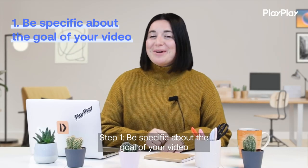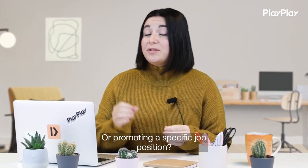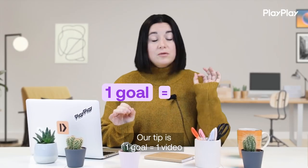Step 1: be specific about the goal of your video. Are you creating an employer branding video or promoting a specific job position? Our tip is: one goal equals one video.